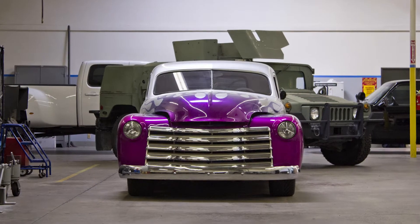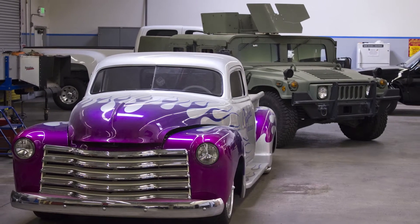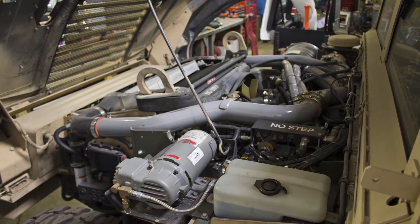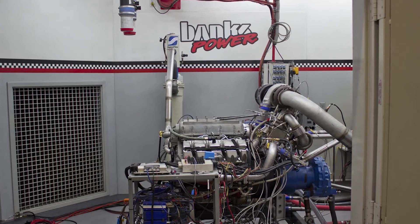An interesting fact that we learned on our tour is the work that Banks does for the armed forces. Banks has developed many parts for our military vehicles on land and water so that our armed forces not only have more powerful vehicles, but so they are also more efficient as well.